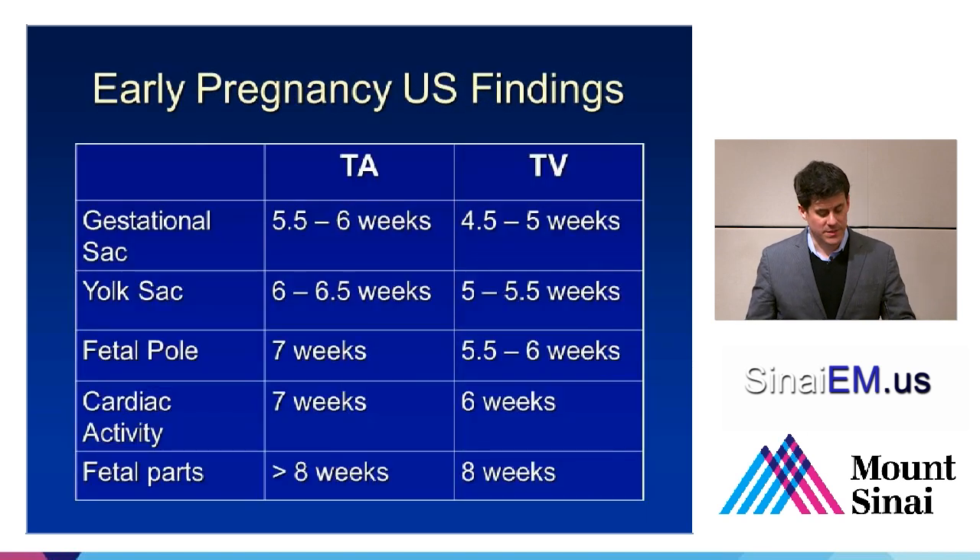About when should we see these findings? There's about a week lag between transvaginal findings and transabdominal findings. We should typically see a gestational sac around 5.5 to 6 weeks transabdominally, a little bit earlier transvaginally. A yolk sac at 6 or 6.5 weeks transabdominally, about a week earlier transvaginally. A fetal pole by about 7 weeks transabdominally, about 6 weeks transvaginally. Cardiac activity about the same time, usually just a couple of days later. And greater than 8 weeks, you should really see fetal parts.